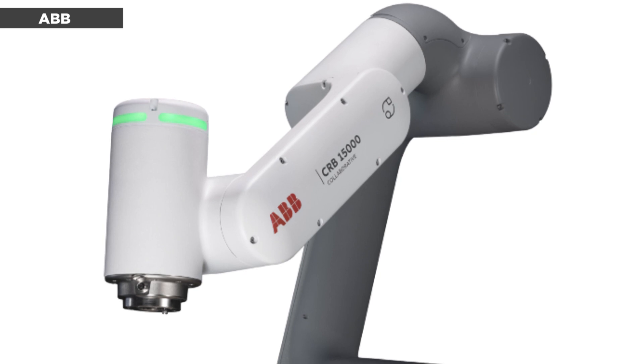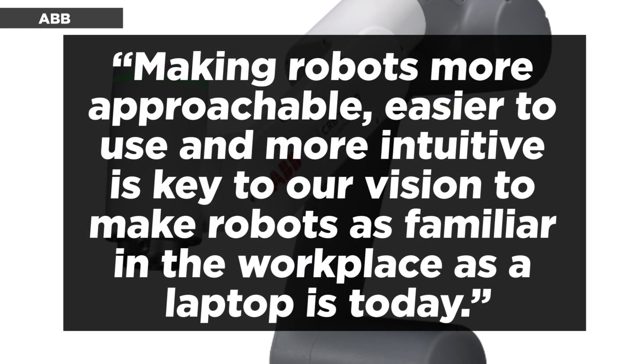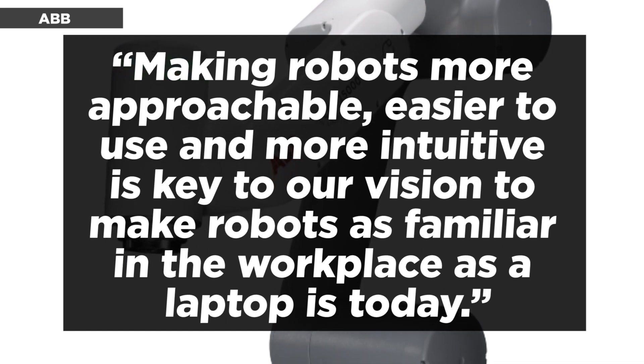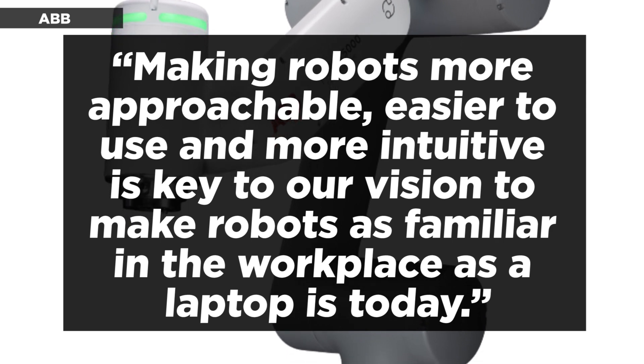According to Sami Atiyah, president of ABB's Robotics and Discrete Automation business area: "Making robots more approachable, easier to use, and more intuitive is key to our vision to make robots as familiar in the workplace as a laptop is today."